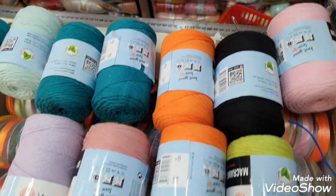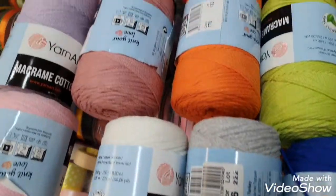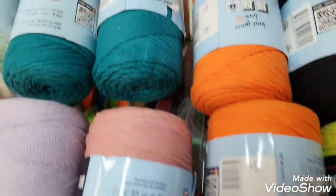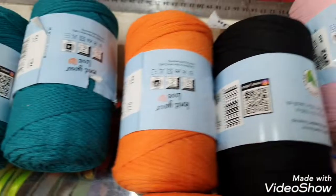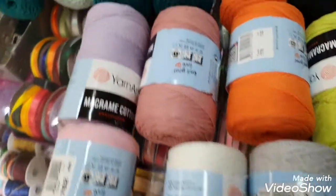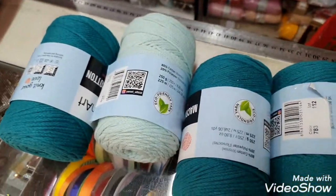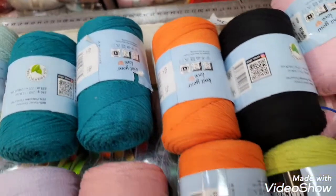Today I'm visiting my favorite shop to choose yarn for my new project. There's a lot of variety and many colors in this shop, and I don't know what color to choose.